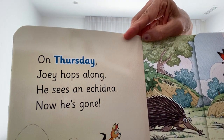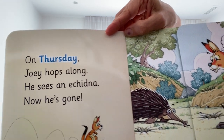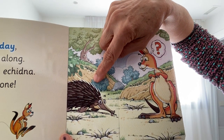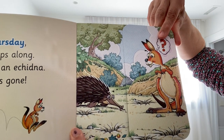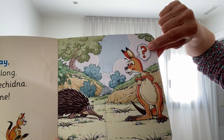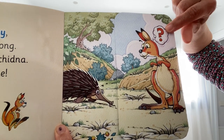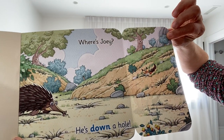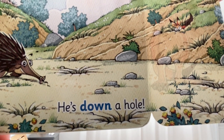On Thursday, Joey hops along. He sees an echidna — now he's gone! Here's the echidna with lots of spikes — nasty if you touch one of those! And he eats ants. The joey's thinking, what's he doing? What's he eating? I think he's eating ants. Echidnas like to eat ants. Where's Joey? He's down a hole!